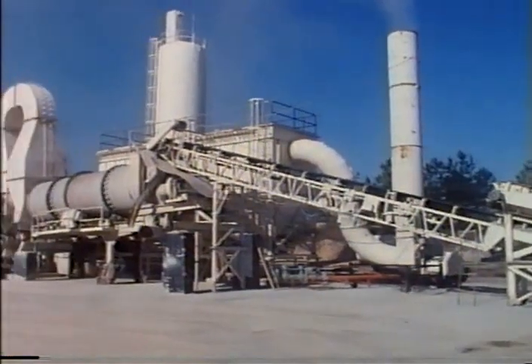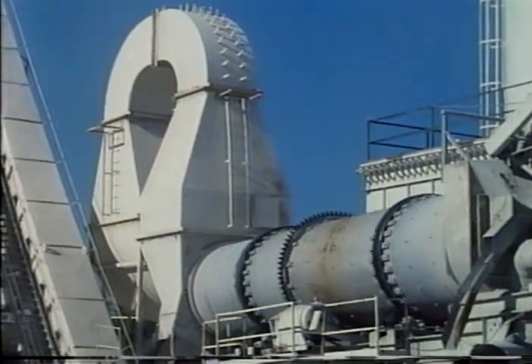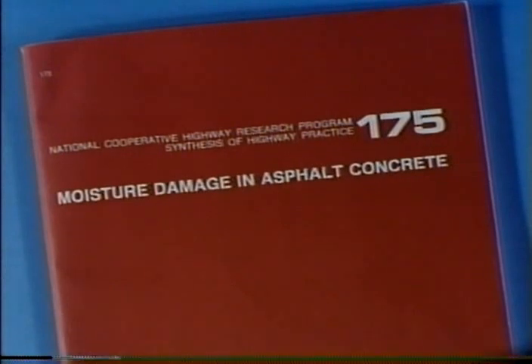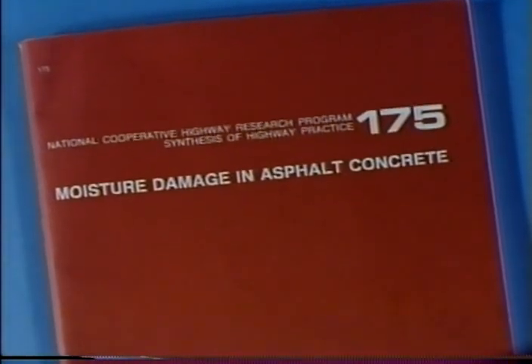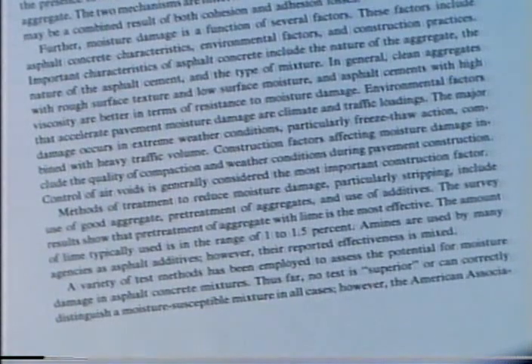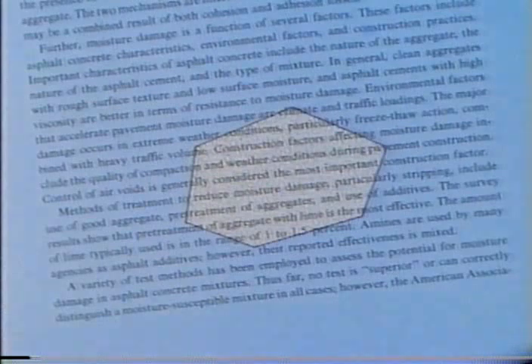Methods of treatment to reduce stripping include use of compatible asphalt cement and aggregate, plus additives and/or modifiers where needed. According to a 1991 TRB report on moisture damage in asphalt concrete, pre-treatment of aggregate with lime — typically used at one to one-and-a-half percent — is the most effective method. Various liquid anti-stripping agents, particularly amines, are also used, but their effectiveness varies considerably.